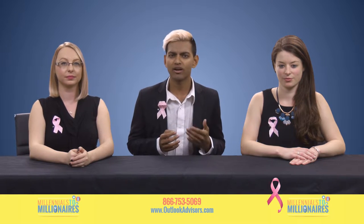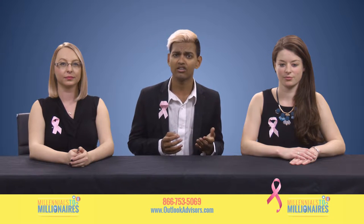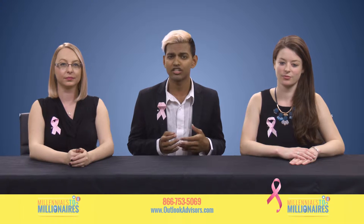Welcome to this special Breast Cancer Awareness Month episode of Millennials to Millionaires, a show designed to give you up-to-date tips on managing your money.